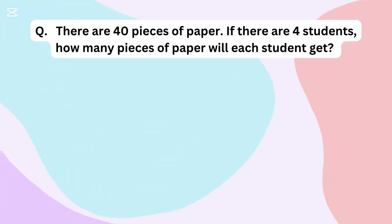There are 40 pieces of paper. If there are 4 students, how many pieces of paper will each student get?